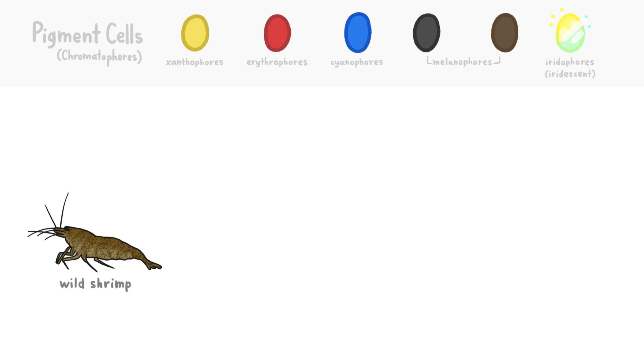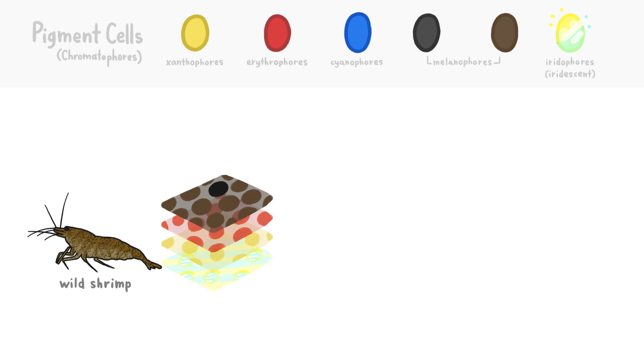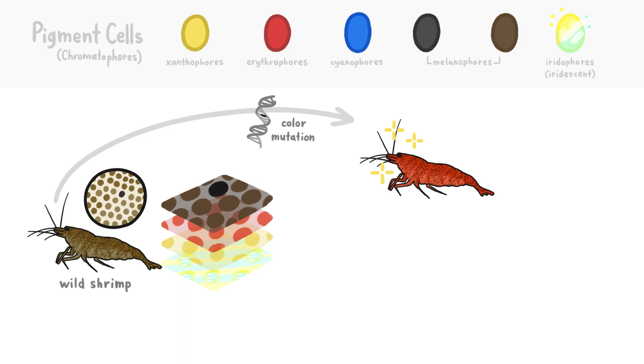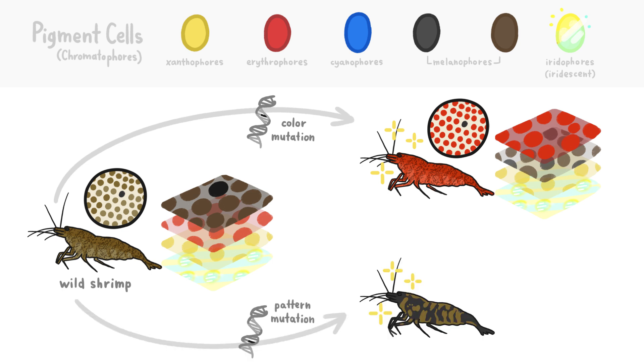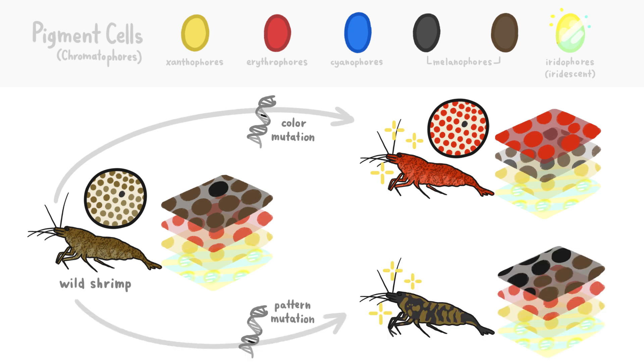In the wild, however, the top layer of the shrimp's shell is made up of mostly black and brown cells, giving the shrimp a boring, blotchy black and brown appearance. But in rare cases, slight genetic mutations can cause the cells to change the order in which they're stacked, which changes the shell's color, and can also shift how the pigment cells are laid out across the shrimp's shell, which changes the pattern.